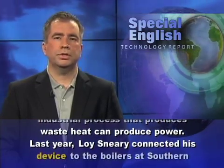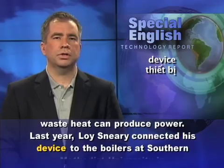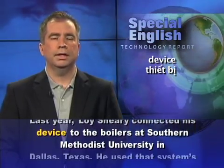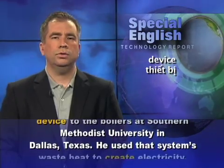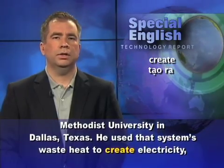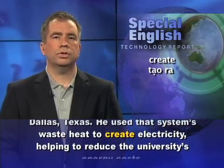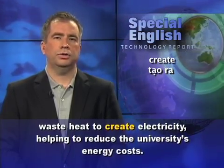Last year, Loi Sneary connected his device to the boilers at Southern Methodist University in Dallas, Texas. He used that system's waste heat to create electricity, helping to reduce the university's energy costs.